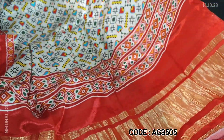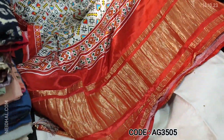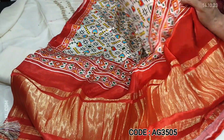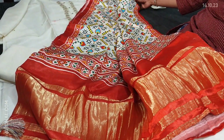These are pure Gajji silk designer pieces with a nice contrast pallu in gold tissue and patola printed all over. It's a shiny, super soft and silky fabric. Cost of this designer set is ₹3099, single colour.